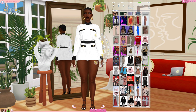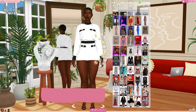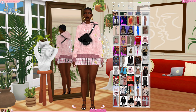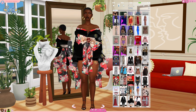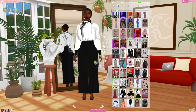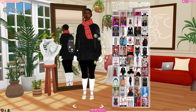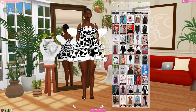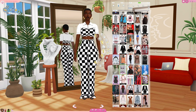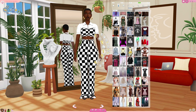Another creator that I've just kind of started noticing — and they've been making content for a long time — is Lindian. I'm not sure if I'm pronouncing their name correctly, but they also have some really good quality content, nice CC. You can also find them on The Sims Resource.